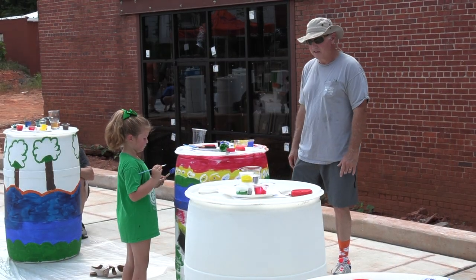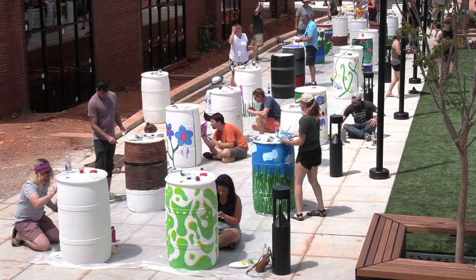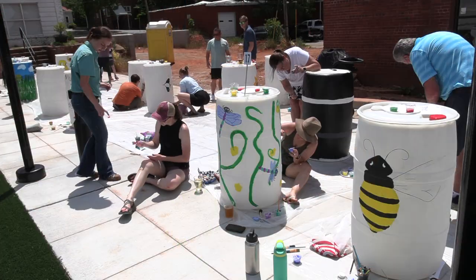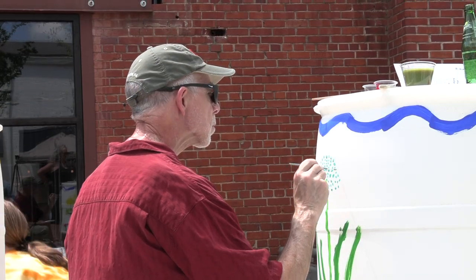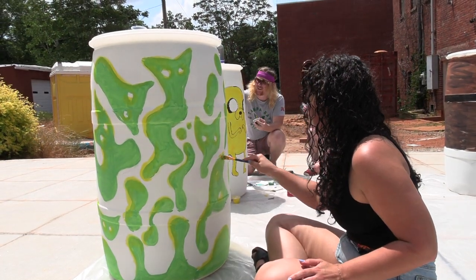We see everybody here — some of the senior citizens in the county, parents with their kids out here painting, college students, and even high school students. It's really great to see how many people are interested in soil and water conservation throughout the county, and how many people want to make their property a better place for both soil and water.